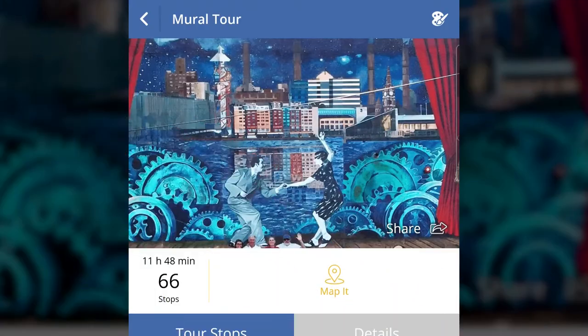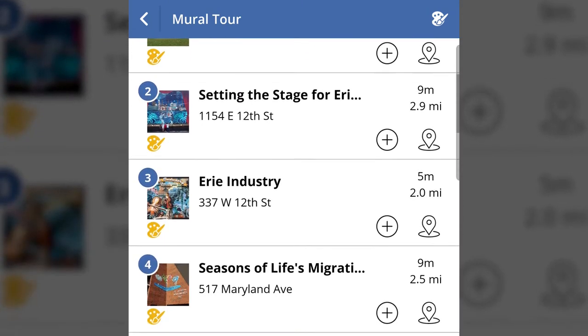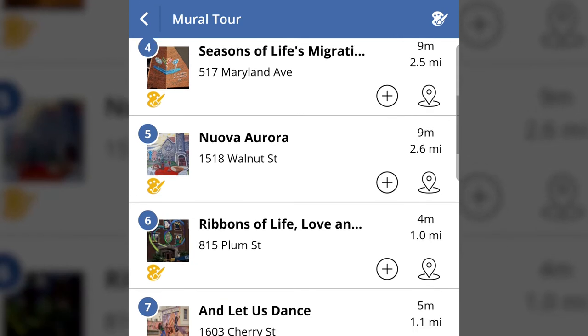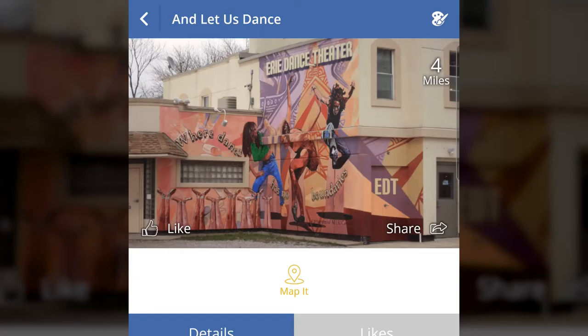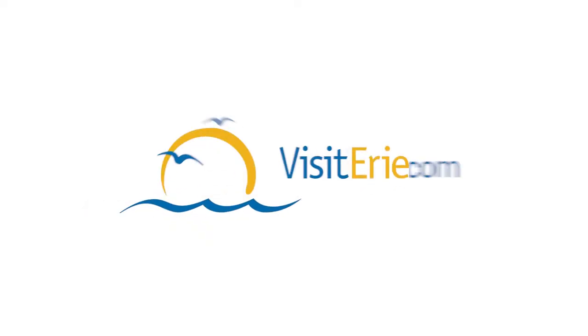These are just five of the more than 80 murals. For a complete list of murals, check out the Hello Erie app. There you'll find information on each mural. You can even create your own map with GPS directions or access the Google Mural Map on visiteerie.com.